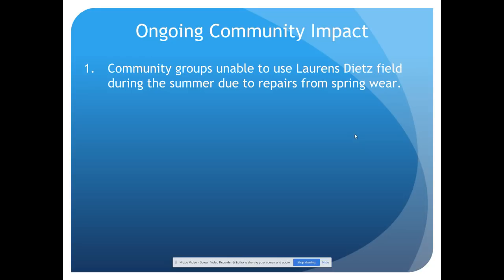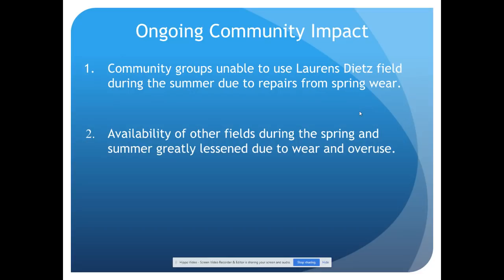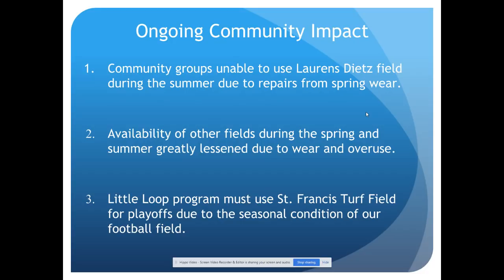There are some community impact items. First, Lawrence Dietz Field isn't able to be used by community groups during the summer because we're repairing and letting the grass grow from the spring wear. The availability of fields during the spring and summer is greatly lessened due to wear and overuse, impacting not just the community but also our own student population. Programs like Little Loop have to use St. Francis' turf field for playoffs due to the conditions of our football field. It would be great for our students to use our facilities at no cost. St. Francis uses their turf field as a recruiting tool, and a number of our students do select St. Francis because of their facilities.